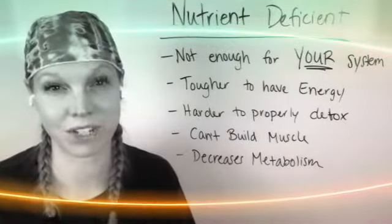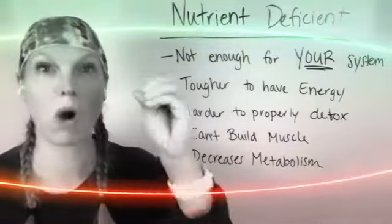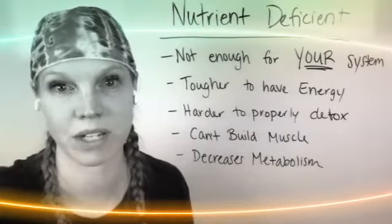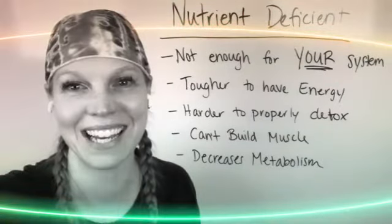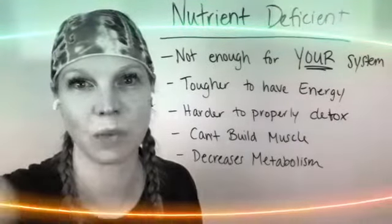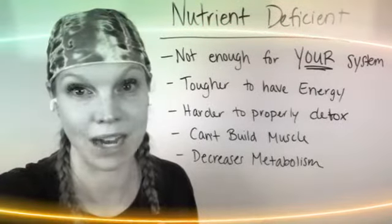Today I wanted to talk about nutrient deficiency. This is something I've come across more and more as I do Dutch Tests. If you're wondering about what this is and what it looks at, I will explain it. I'm going to put a link right here in the comments where you can check it out.